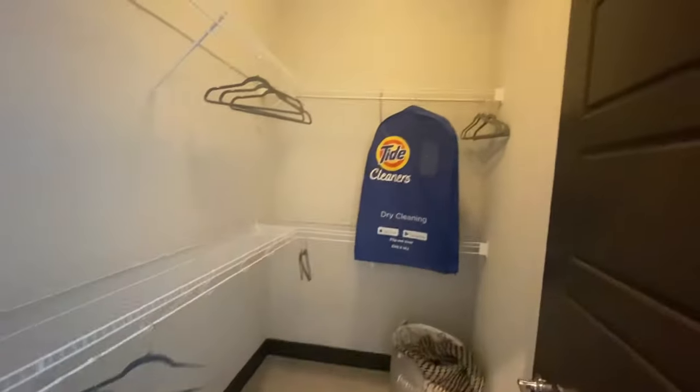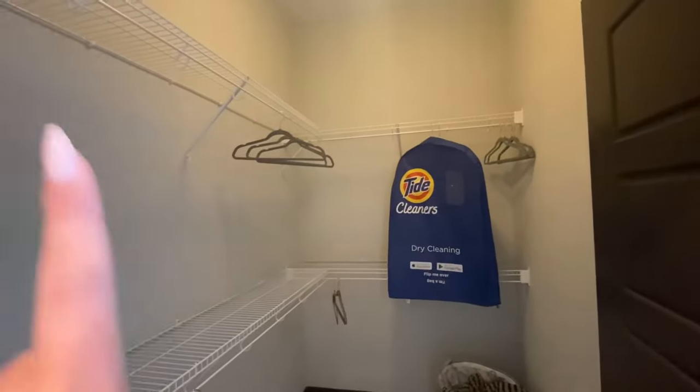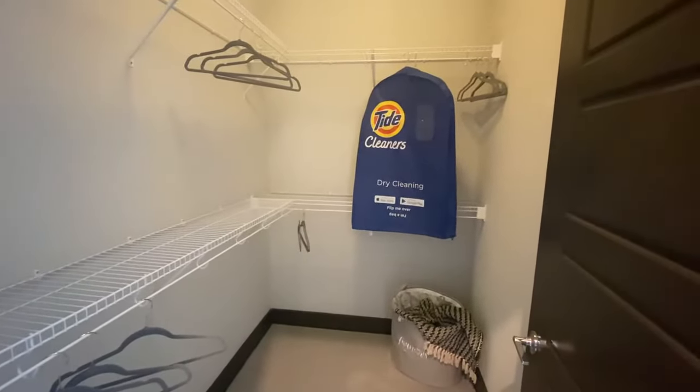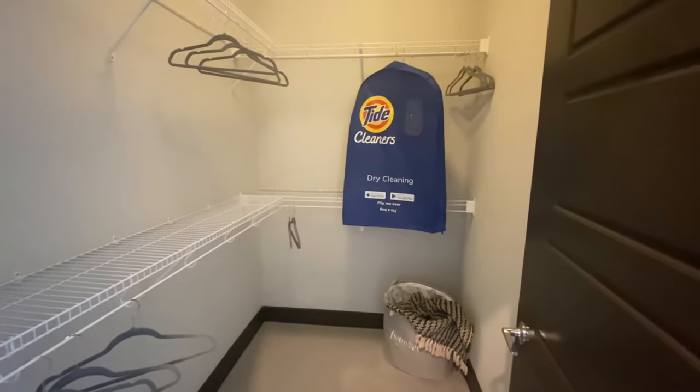Next to that is going to be the master closet. You have tons of rack storage in here and then you also have floor storage as well — if you wanted to put cubbies or another dresser or your laundry baskets like we have here, you could totally do that.